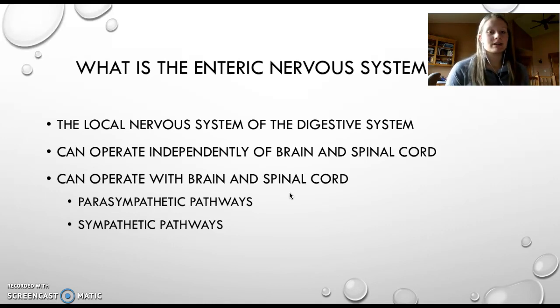It controls things like motility, secretion, and it can control the growth of the digestive tract as well. The enteric nervous system can operate both independently of the brain and spinal cord, or can work in partnership with the two — through both the parasympathetic and the sympathetic pathways. Parasympathetic pathways follow the vagus nerve, whereas the sympathetic pathways will function via the pre-vertebral ganglia.